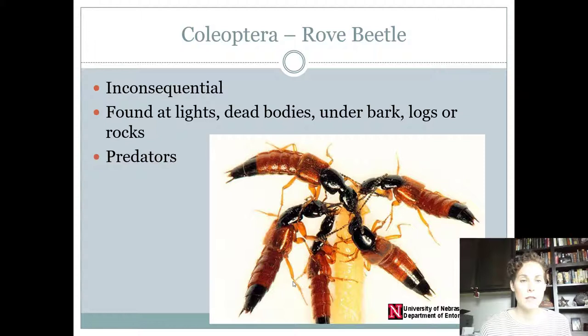Rove beetles are considered inconsequential. They're found at lights, and like carrion beetles they will feed on dead things. They're also predacious. Know the term for feeding on dead things — I think it's necrophages. Google that, because for seniors it's going to be really important. Know the difference between herbivores, carnivores, predacious feeders, omnivores, those that feed on decaying organic matter, and those that feed on dead things.